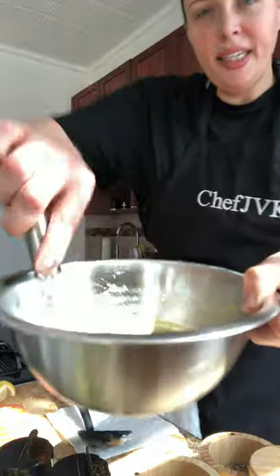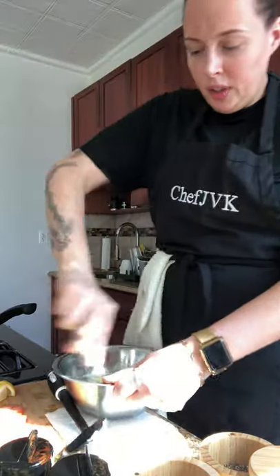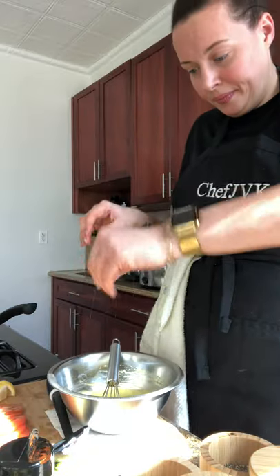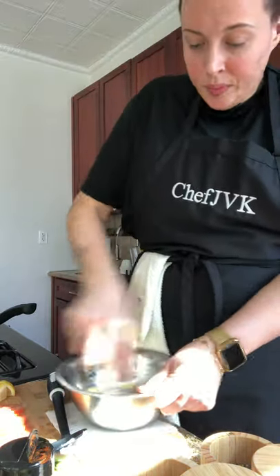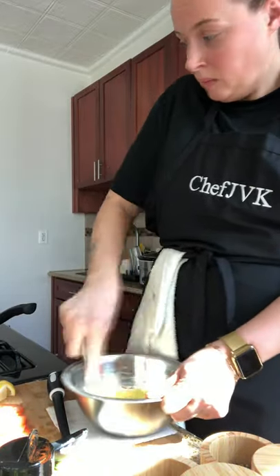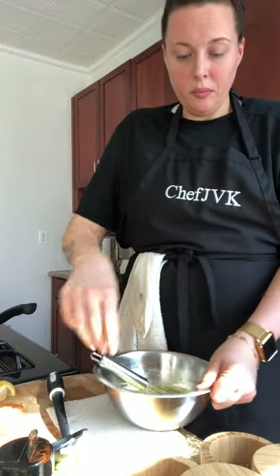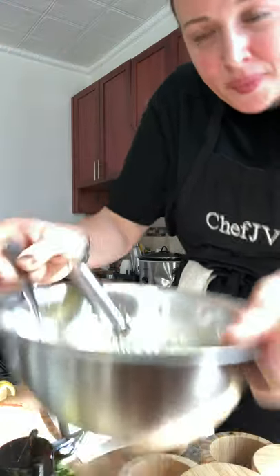Now, we made our hollandaise sauce already — you're going to have a nice consistency. We're going to add some seasoning to it: a little salt, a little pepper, and you always got to put a little crushed red pepper in there for a little heat. Your consistency should look just like this — a nice smooth pour. Set it on top of the stove so it stays warm until you're ready to plate.